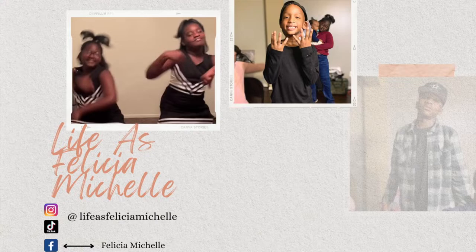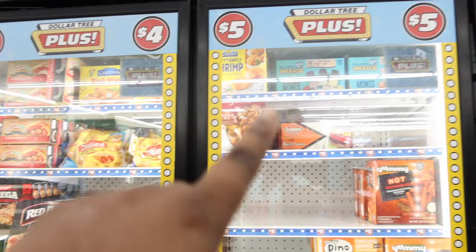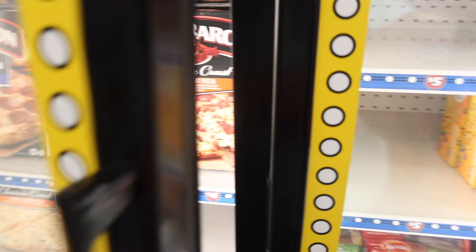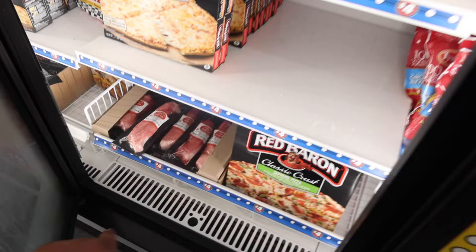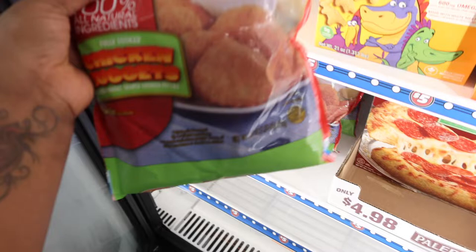Dollar Tree now has a four dollar plus section in the freezer, and a five dollar plus and a three dollar plus. They have the Red Baron pizzas — the brick oven kind, the classic crust. They even got some bonus pork country meats.